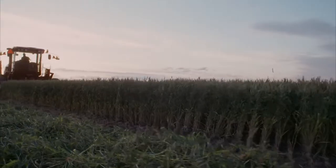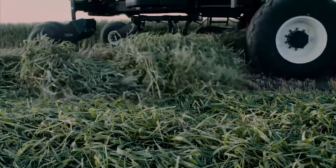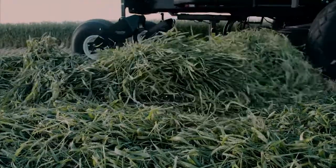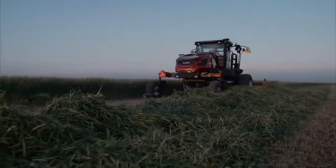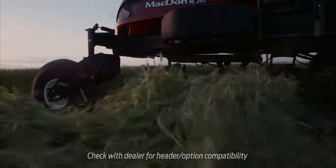MacDon's optional double windrow attachment lets you achieve the ultimate windrow. Ideal for keeping today's large forage harvesters at capacity, this option allows operators to combine up to three passes into a single windrow. That translates to significant time and fuel savings in the field.